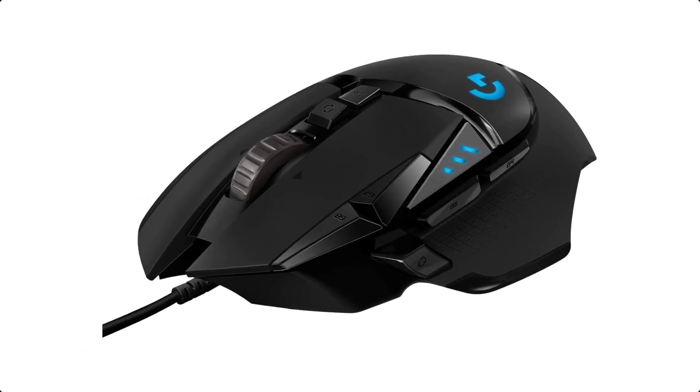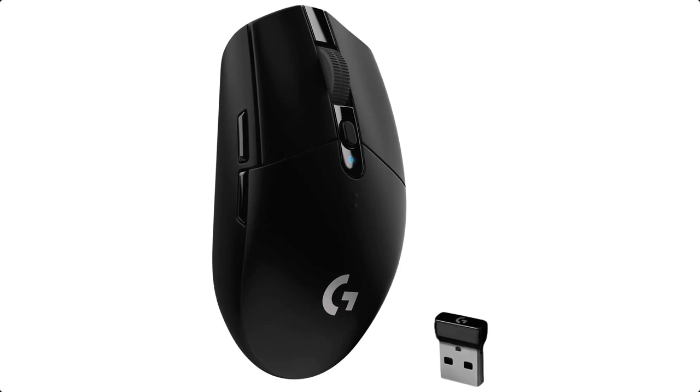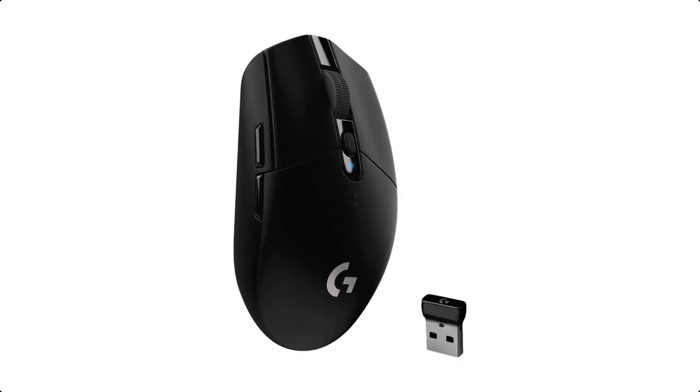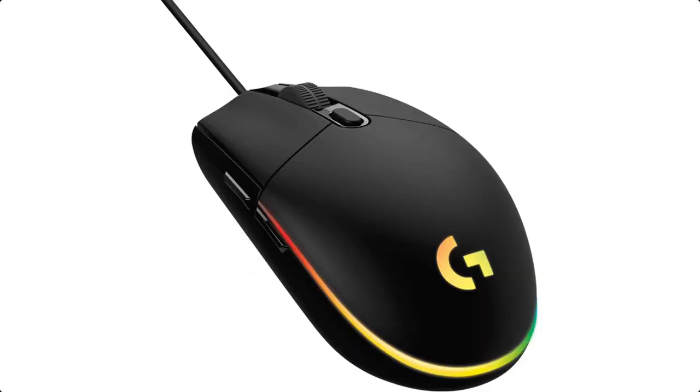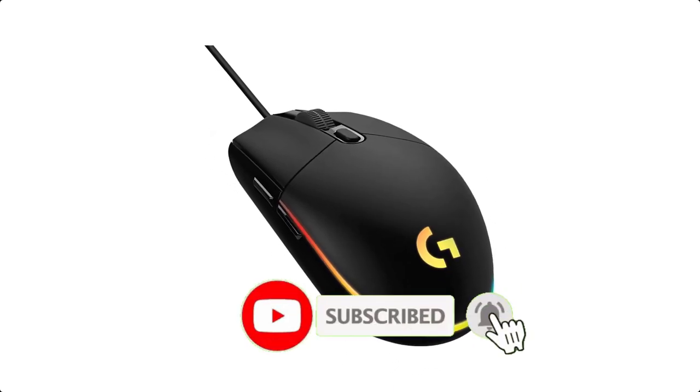Gaming Mouse is offered in a wide variety, each with unique features, benefits, and prices. I did a massive amount of research, reviewed a ton of reviews, and put up a list of the best Gaming Mouse from trustworthy brands to assist you in making a decision.